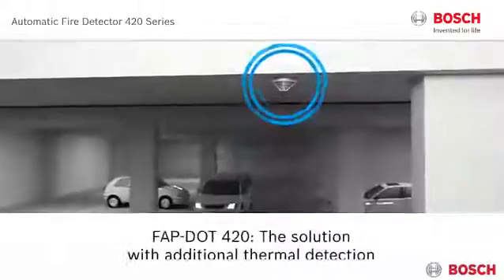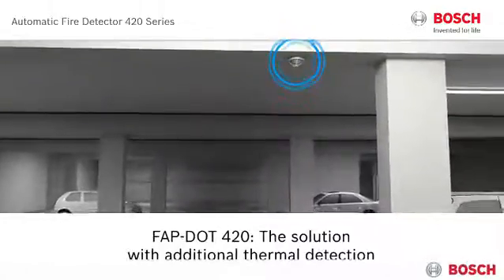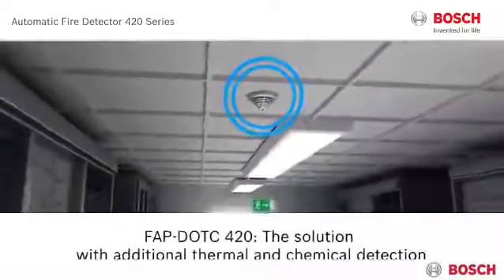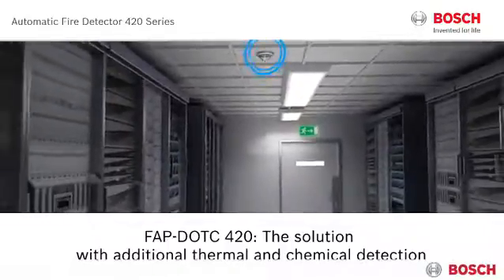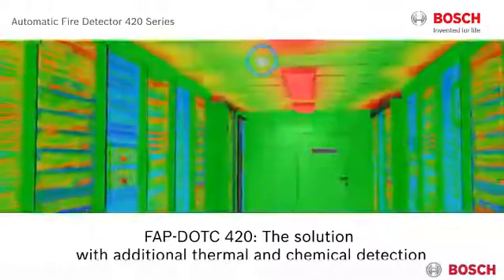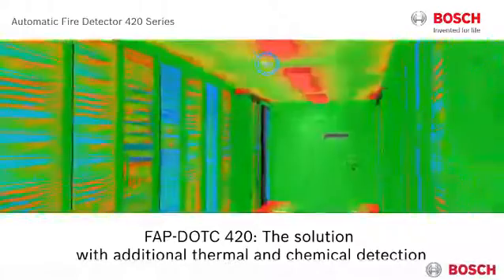Use the new FAPDOT 420 where various environmental conditions are expected, for example in parking basements. The new FAPDOTC 420 serves as ideal detection for areas with sensitive environmental conditions where earliest possible fire detection is a must — server rooms requiring extremely stable conditions are a good example.